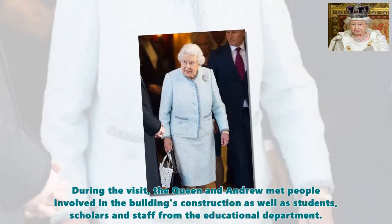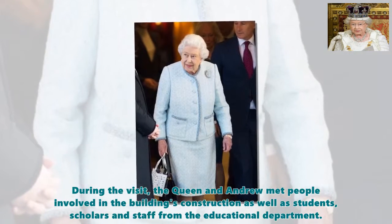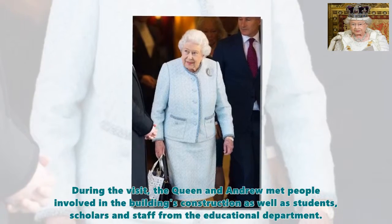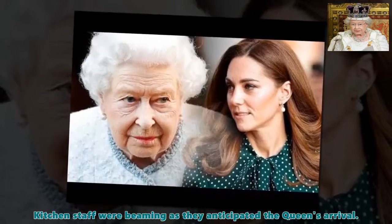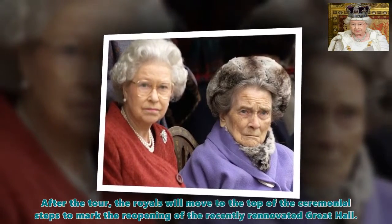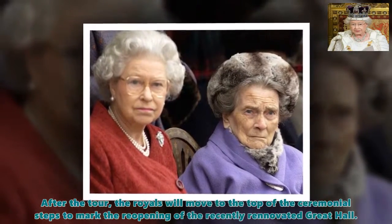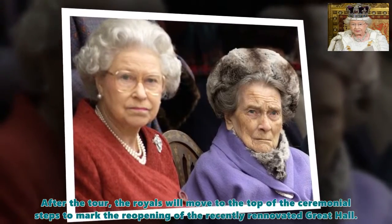During the visit, the Queen and Andrew met people involved in the building's construction as well as students, scholars and staff from the Educational Department. Kitchen staff were beaming as they anticipated the Queen's arrival. After the tour, the royals moved to the top of the ceremonial steps to mark the reopening of the recently renovated Great Hall.